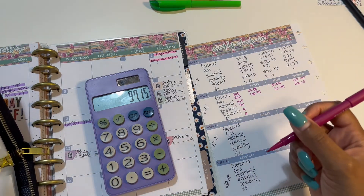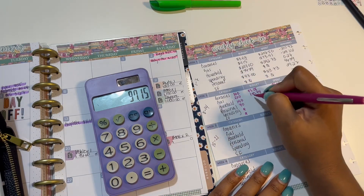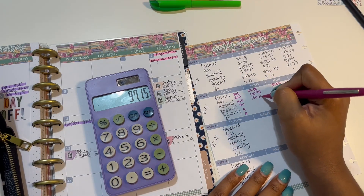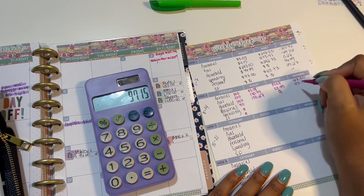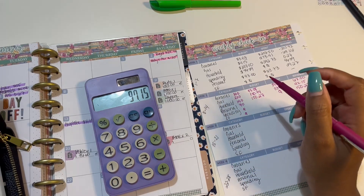Next is going to be household. I had 27 cents plus $150, so we had $150.27 to budget. I spent nothing, so we have $150.27 remaining.